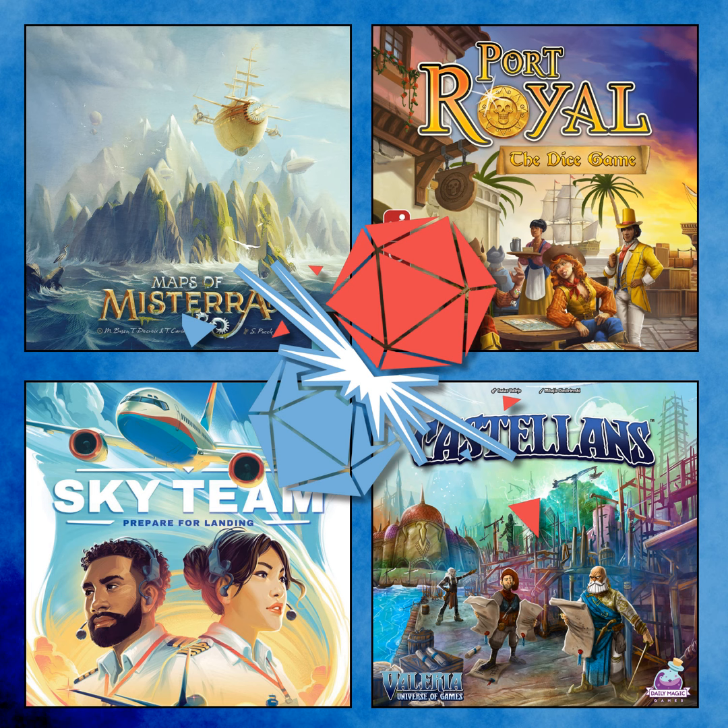Sid describes Castellans as the Ford Focus of games — it does exactly the job, gets you there in relative comfort, but there's no excitement. You'd just say 'that will do.' The game just fails to create any reaction. They didn't even realise they were bored — they just started talking about other things and slipped away from the game in the same way they slipped away from playing it.